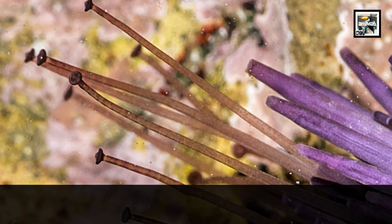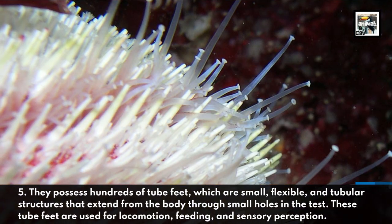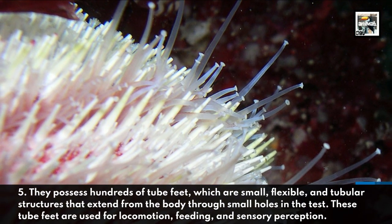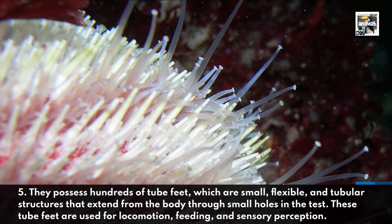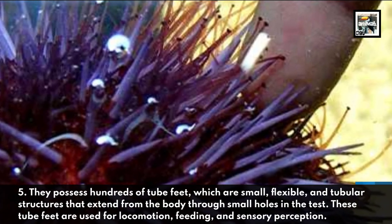They possess hundreds of tube feet, which are small, flexible, and tubular structures that extend from the body through small holes in the test. These tube feet are used for locomotion, feeding, and sensory perception.